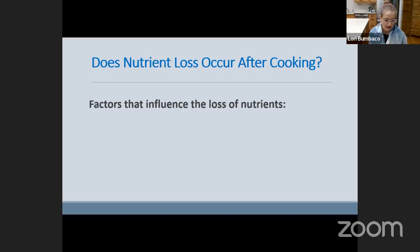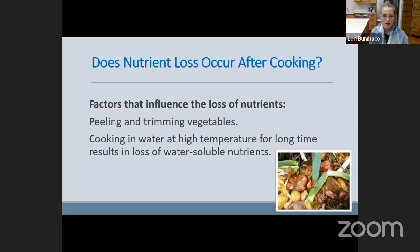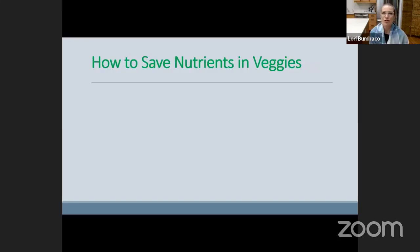Does nutrient loss occur after cooking? It does. Here are the factors that influence the loss of nutrients: if we peel and trim our vegetables, or if we cook them in water or broth at a high temperature for a long time, this results in more loss of water-soluble nutrients — including the group of water-soluble vitamins — and time is also a factor. So how can we save the nutrients in our vegetables? There are actionable steps you can take to retain the nutrition.